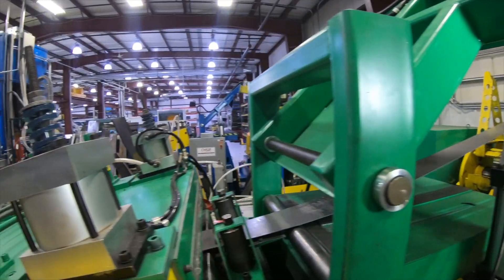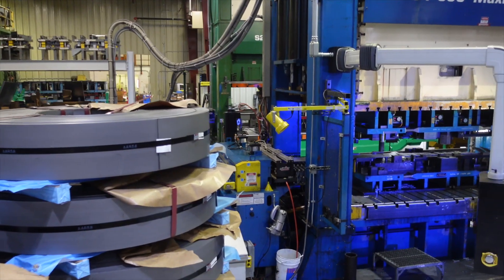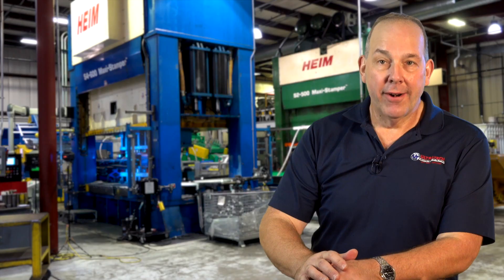We're able to significantly compress that lead time by being able to prototype in-house if needed, build the dies in-house, and run the mass production here on one of our presses. We're innovative, it's economical, and we're right here — we don't have to ship in from overseas.